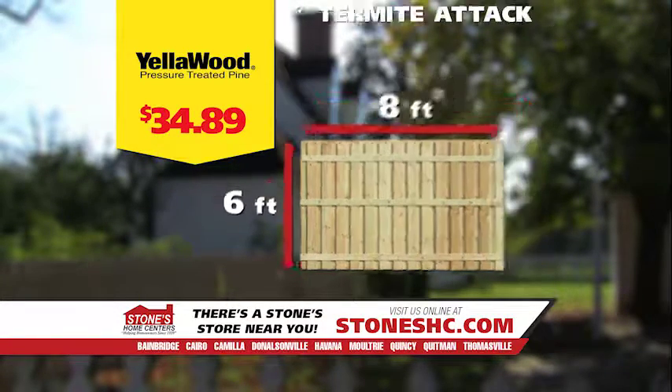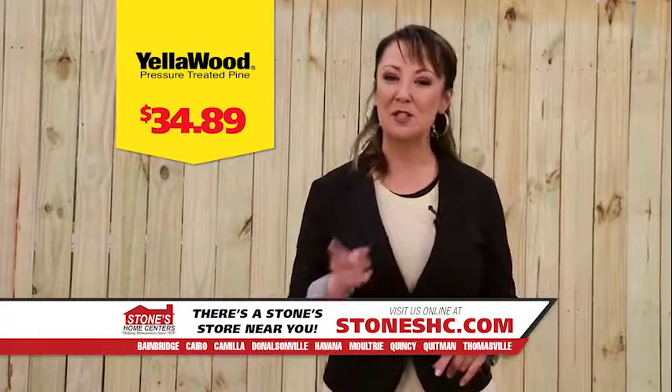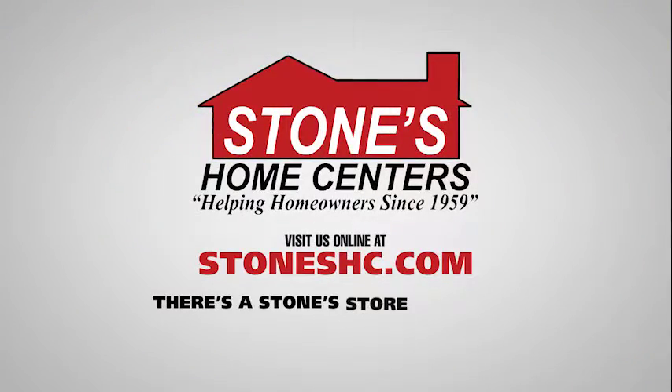That tag offers proven protection against rot, fungal decay, and termite attack. Stop by your neighborhood Stone Store and start building your yellow wood fence. And remember, there's a Stone Store near you.